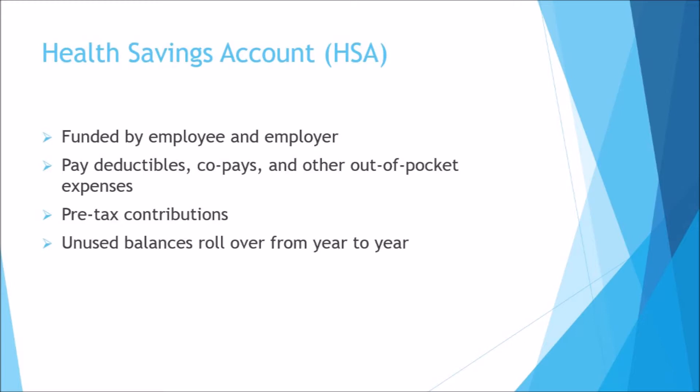The money in the HSA account, including what your employer gives you, is yours even if you switch jobs and your new employer doesn't offer an HSA. And you won't have to worry if you have money left over at the end of the year, because unlike a flexible spending account — commonly known as an FSA — the HSA funds are not subject to the use-it-or-lose-it rule. HSA money rolls over from year to year and does not expire. If you participate in an HSA, you may receive a debit card associated with that HSA to make paying out-of-pocket medical costs easier.